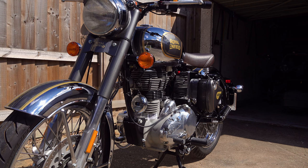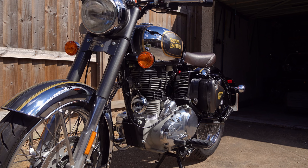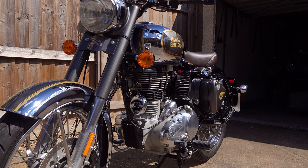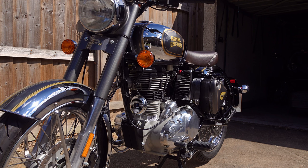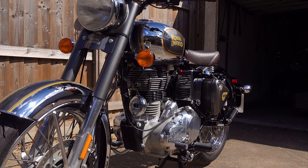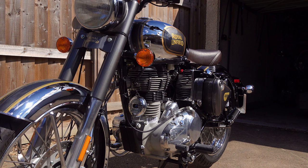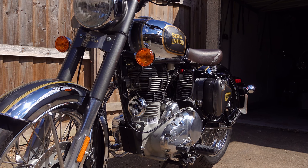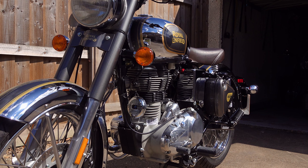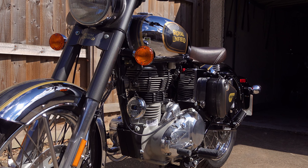The subject line is important because Motor and Customs receive photographs of customer bikes all the time, and it helps Sam identify which are competition entries. He did mention a dedicated email address for competition entries but nothing has happened on that front yet. The rules are that any motorcycle can be entered, but it must have at least one Motor Customs accessory fitted and clearly visible in at least one photo. You're allowed to enter up to three photographs.